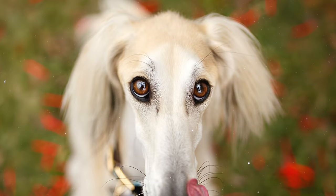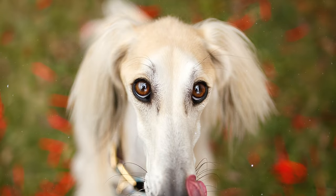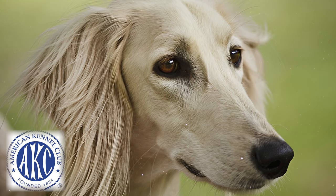Number 8: The breed standard mandates a dignified and gentle expression in these dogs. Following the AKC standard, their eyes should be dark to hazel, presenting a deep, faithful, and far-seeing look.